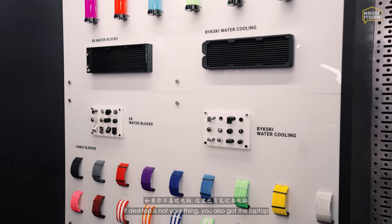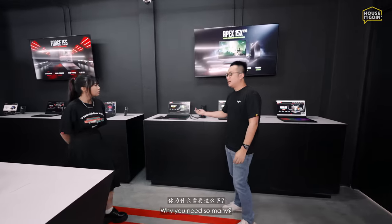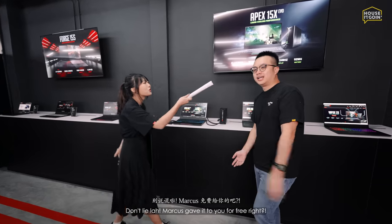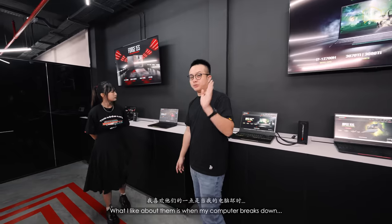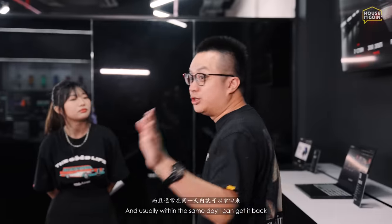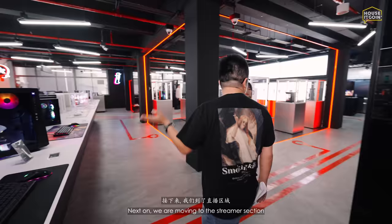If desktop isn't your thing, they also have laptops — I actually have a couple of these. Our PCs and laptops in the office are also from Aftershock. What I like about them is that when my computer breaks down, they'll send someone to fix it, usually within the same day, which is very important for our editors.